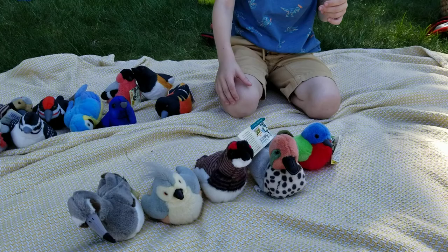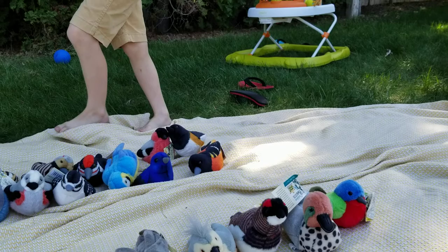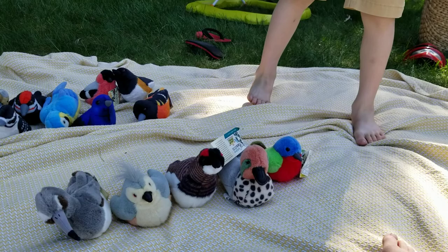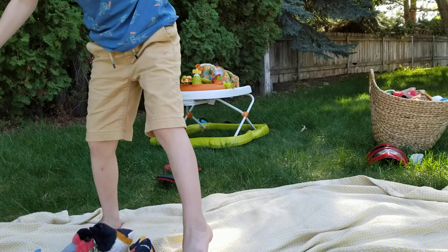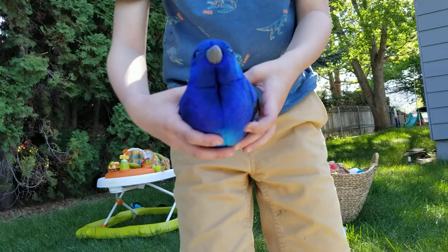Hi! Today I have some new Audubons I want to show you. You've seen all of the other ones in our two-part episode of all of the birds we have, but now I've got some new ones. And they are the Purple Martin.